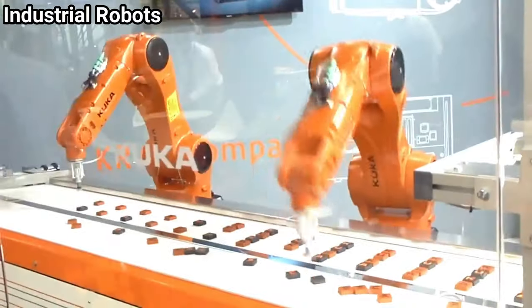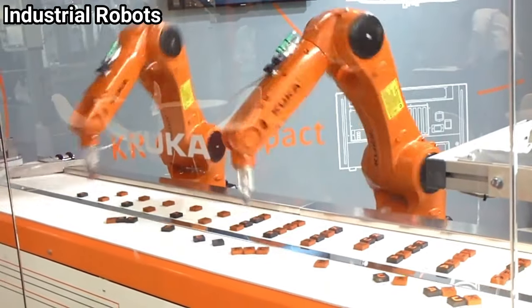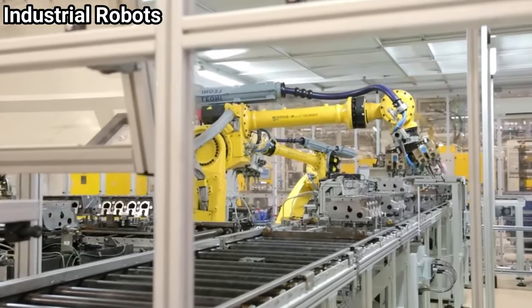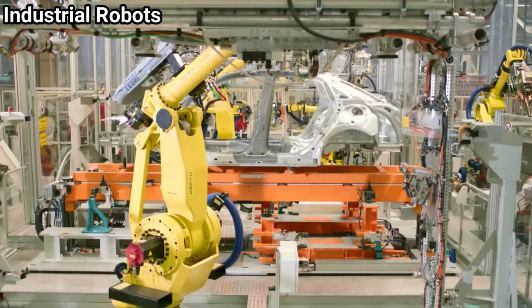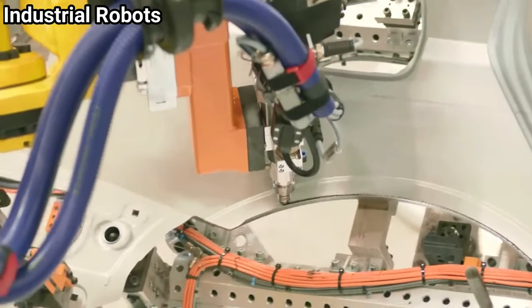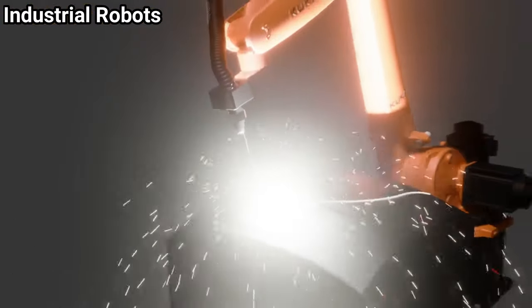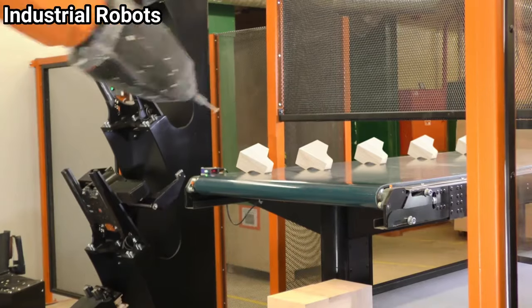Industrial robots usually consist of a jointed arm and an end effector attached to a fixed surface. One of the most common types of end effector is a gripper assembly. The International Organization for Standardization defines a manipulating industrial robot in ISO 8373 as an automatically controlled, reprogrammable, multipurpose manipulator programmable in three or more axes, which may be fixed or mobile for use in industrial automation applications. This definition is used by the International Federation of Robotics, the European Robotics Research Network, and many national standards committees.